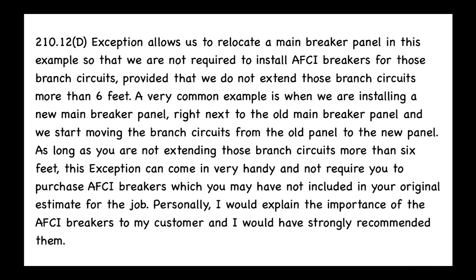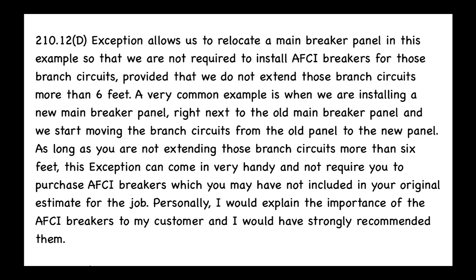Looking at our electricaltime.com commentary: 210.12(D) exception allows us to relocate the main breaker panel so that we are not required to install AFCI breakers for those branch circuits, provided we do not extend those branch circuits more than six feet. A very common example is when installing a new main breaker panel right next to the old one and moving branch circuits over — as long as you are not extending those circuits more than six feet, this exception can come in very handy and save you from purchasing AFCI breakers you may not have included in your original estimate.